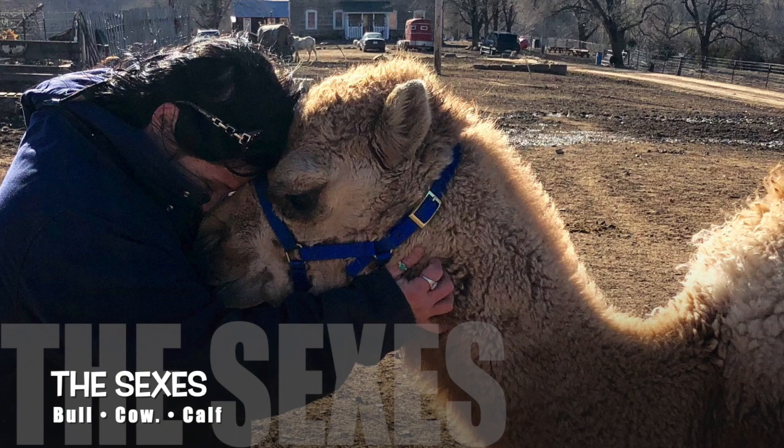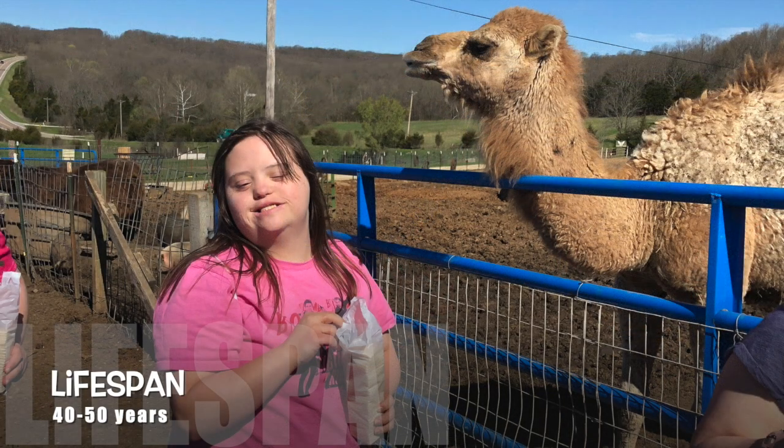The male camel is known as a bull, the female a cow, and the baby a calf. The camel actually lives a pretty long time — 40 to 50 years is the average lifespan.